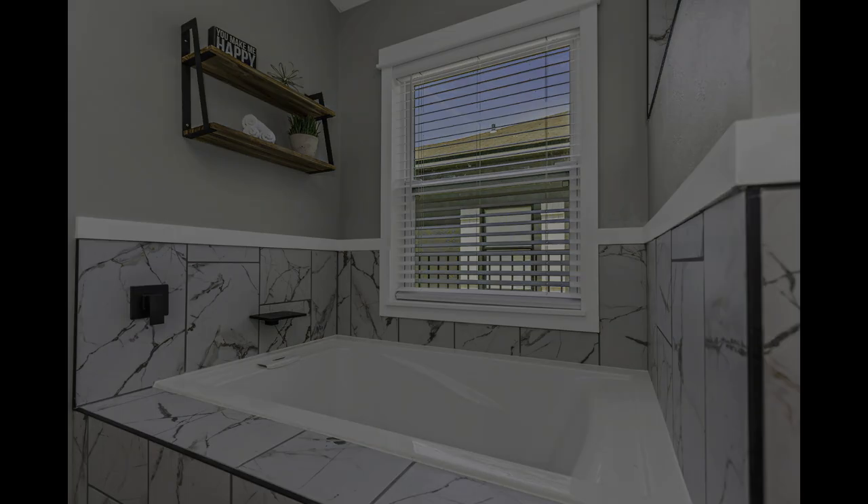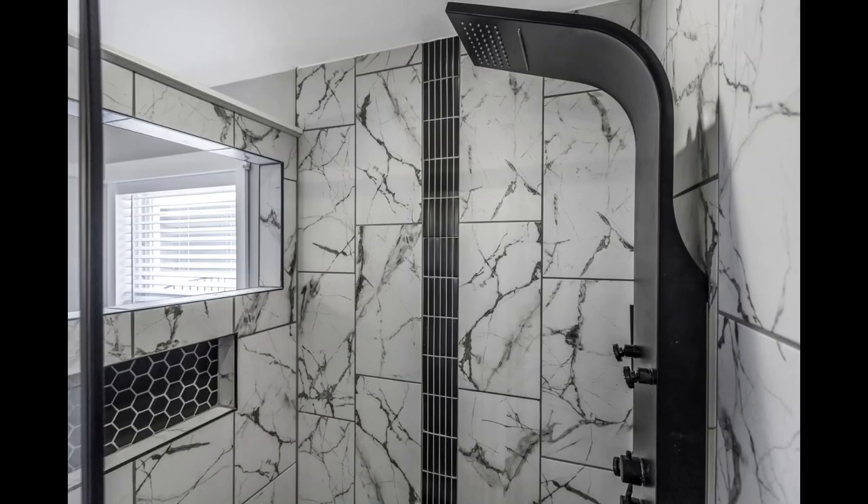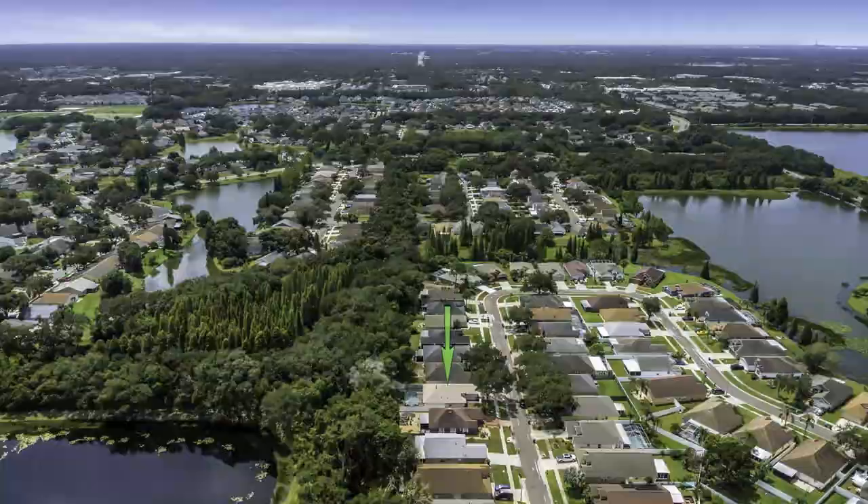Ready to make this home yours? Imagine the life that you could live here. Let's make it a reality. Step inside, fall in love, and make this stunning home your own. What excites you the most about this dream home?